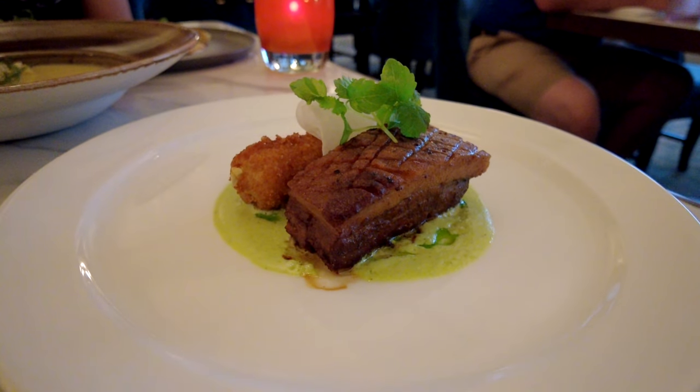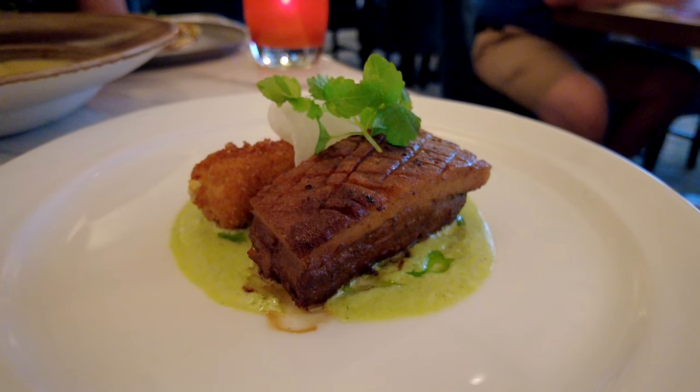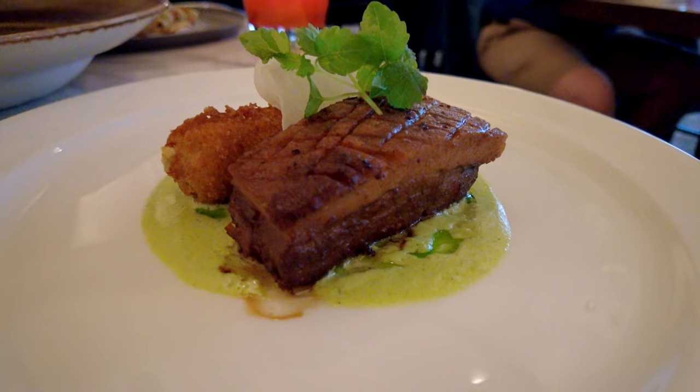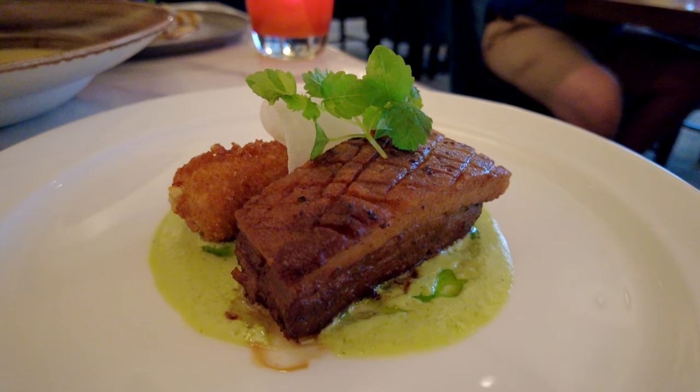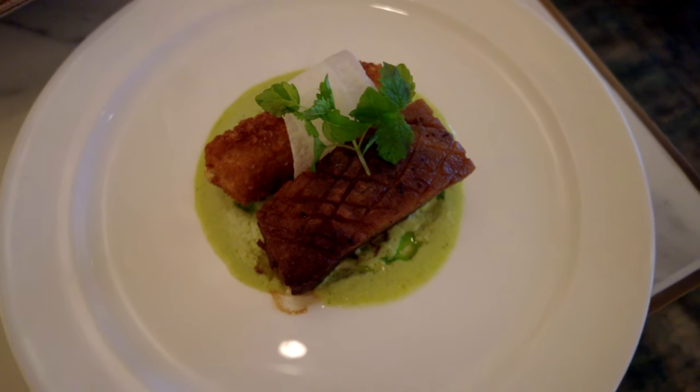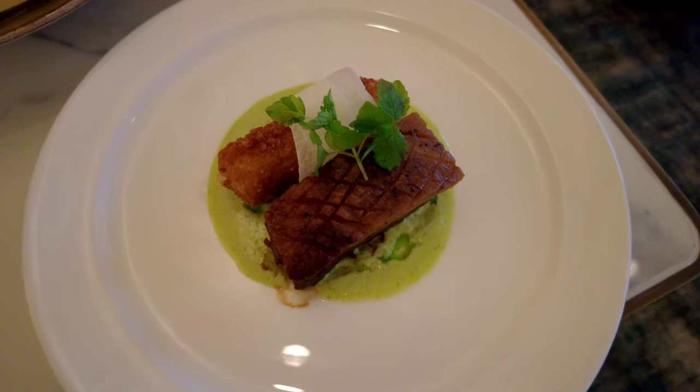We started with the pork belly that was paired with a fried plantain croquette. I was not a fan of the croquette — I actually felt like it wasn't needed — but the pork belly was really good. It was a really nice size, had great flavor, they'd seared it on top perfectly, and honestly this was really, really good to start things off. I kind of thought this might be my favorite of the first course, until I tried the other items that we ordered.